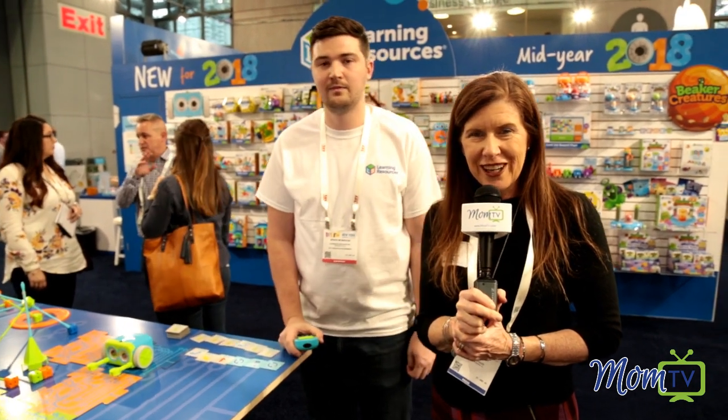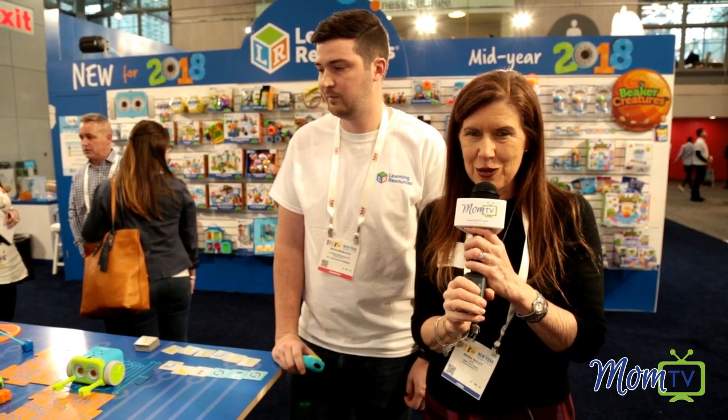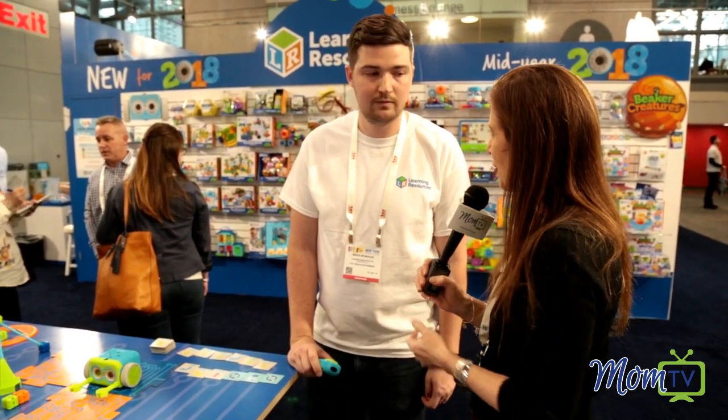Hi, I'm Maria Bailey and I'm here at Toy Fair, and Botley is what I have found. It's an awesome new toy and we're going to get a little demo from Brian.